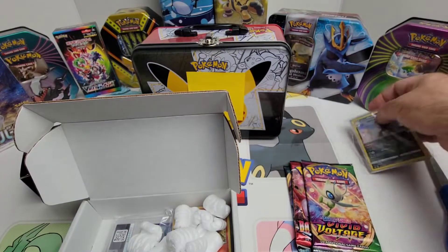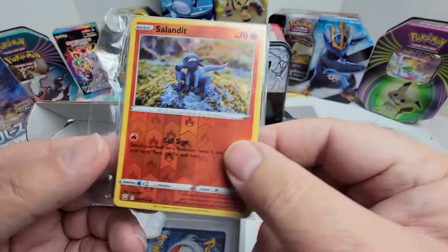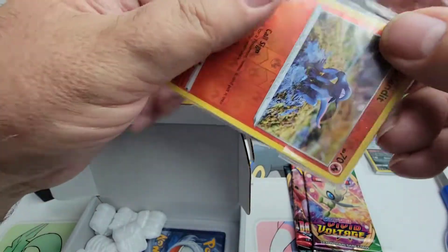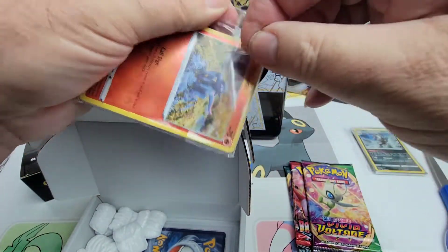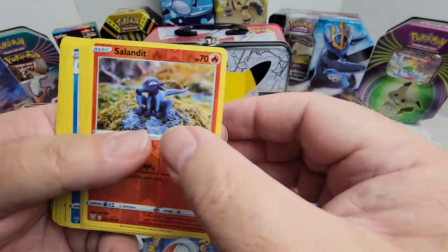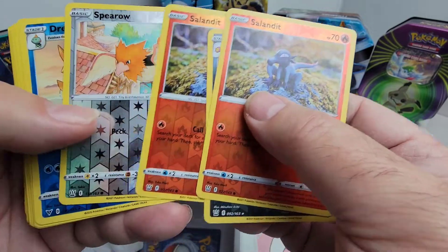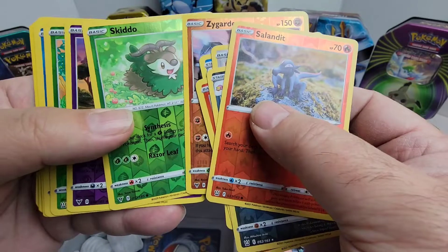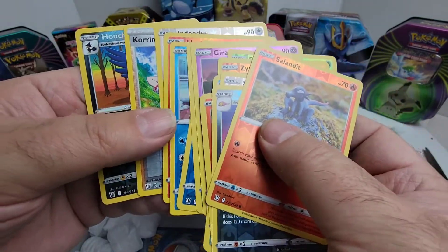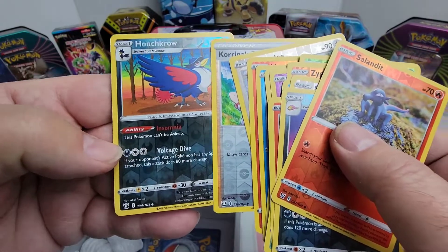Looks like we've got a PSA graded card down here too. We got another mix. These are all different mystery boxes — it's exciting to see what's in them. It's fun to see what people hook you up with. We've got Slowbro, Salandit, Spearow, Drednaw — all different reverse holos. Looks like the entire pack. And DeeDee Training — Karina's Focus. And we got Honchkrow to finish us off. Nice.